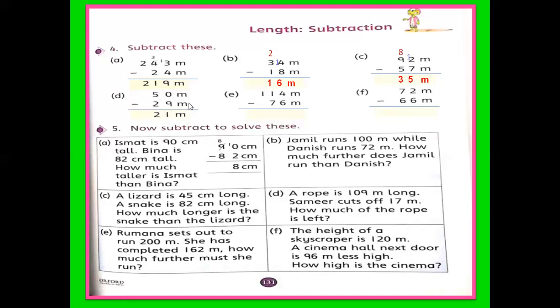D part: 50 minus 29 meters. Take 1 from 5 — it becomes 10. 10 minus 9 is 1. And now it is 4; 4 minus 2 is 2. The answer is 21 meters. You will do your work like part A, which is a good method. With the help of this, you can do all the questions.